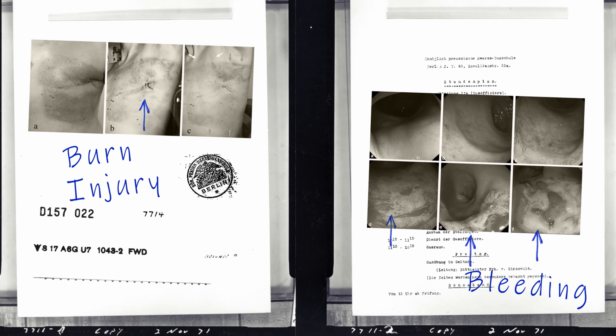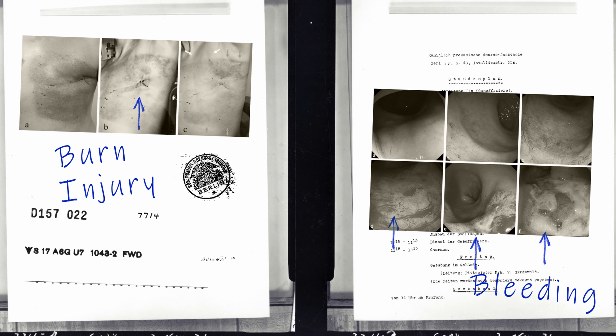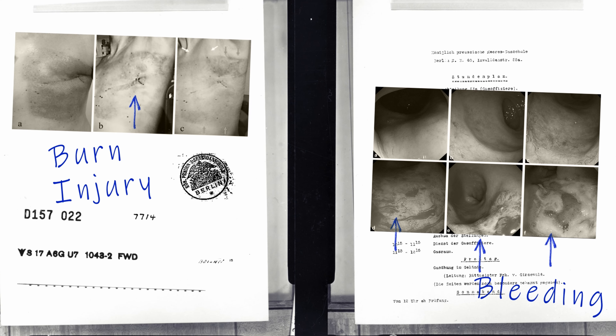And if we are not careful with how we use radiation, these side effects can be terrible, leading to internal bleeding, burn injuries, and even cause secondary cancer. Yes, you heard that right — radiation, when it's used wrong, can cause more cancer than before.